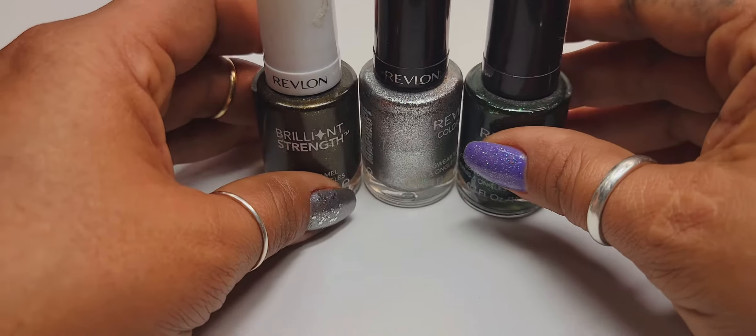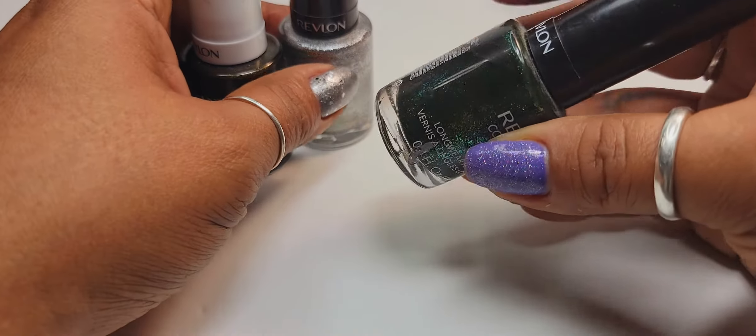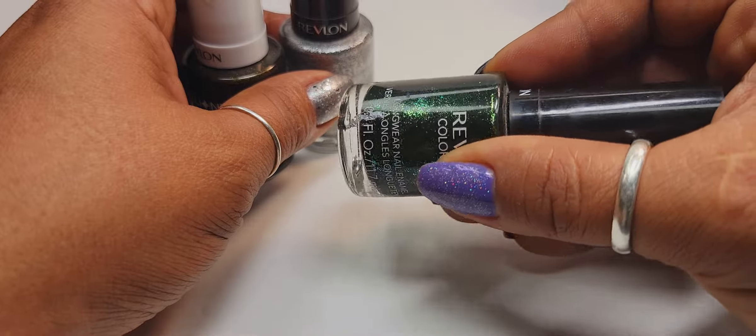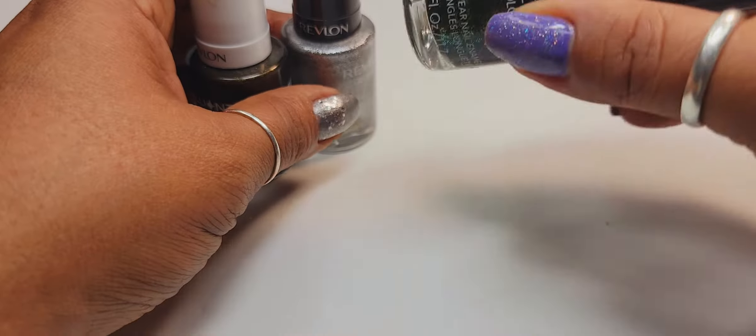I'm going to put these on my fall seasonal rack to wear them. This one may actually make it into my winter seasonal rack — I'm not sure. I'm going to put it on my fall rack, and if I don't get to wear it in the fall, I'll leave it for winter because this is gorgeous.